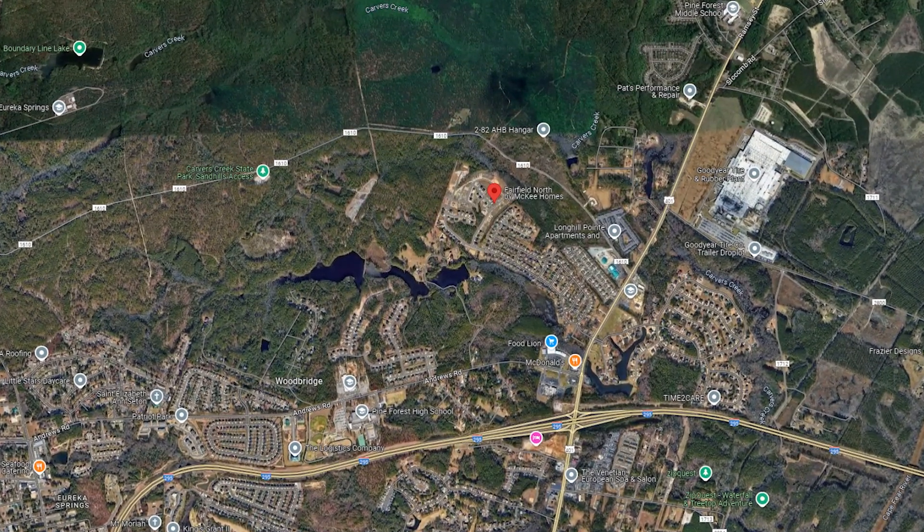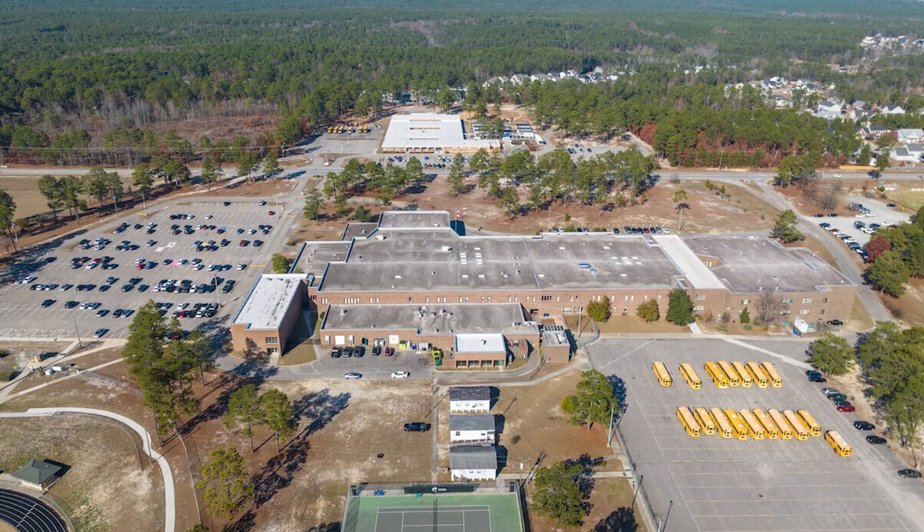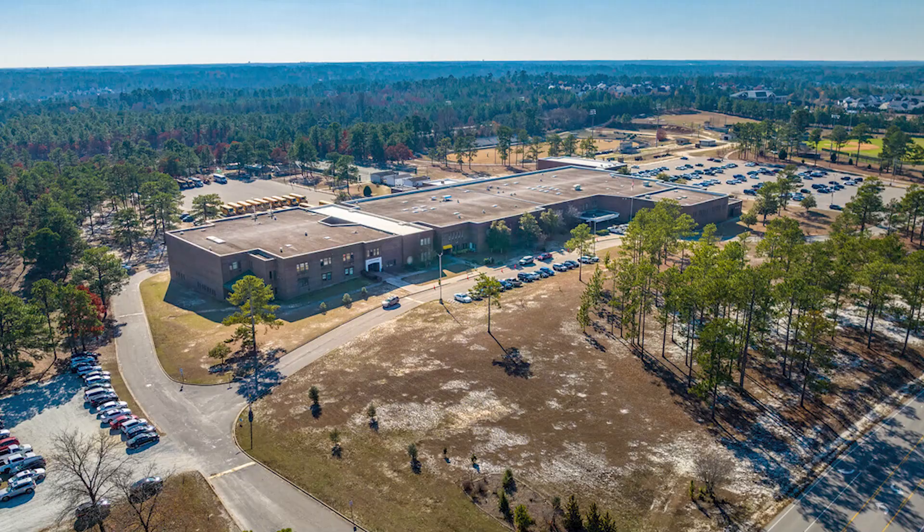One great thing about Fairfield Farms is you're on the north end of Ramsey near 295, making it a pretty easy 20-minute shot to the base. It's also close to Methodist College. The high school is Pine Forest High School, one of the better-ranking high schools in the Fayetteville area — check ncreportcards.com for details. You're also next to the Cape Fear River Trail, a great place to walk, bike, or run — it's four miles one way, so don't think it's a loop.